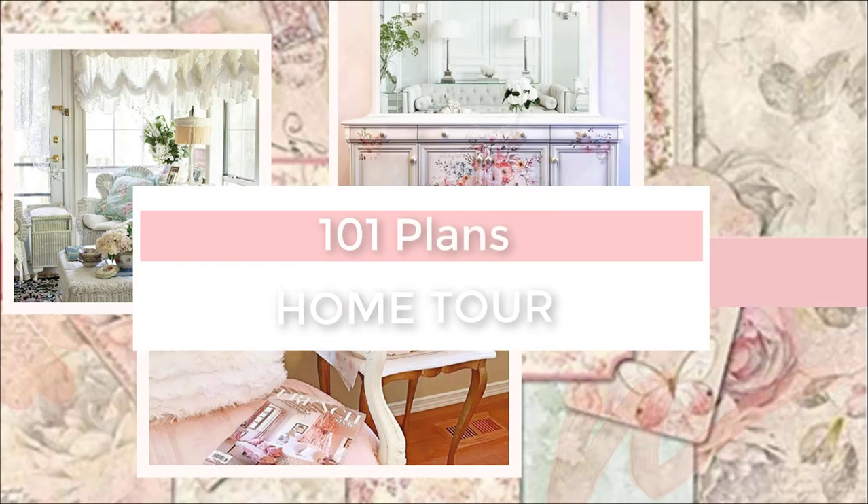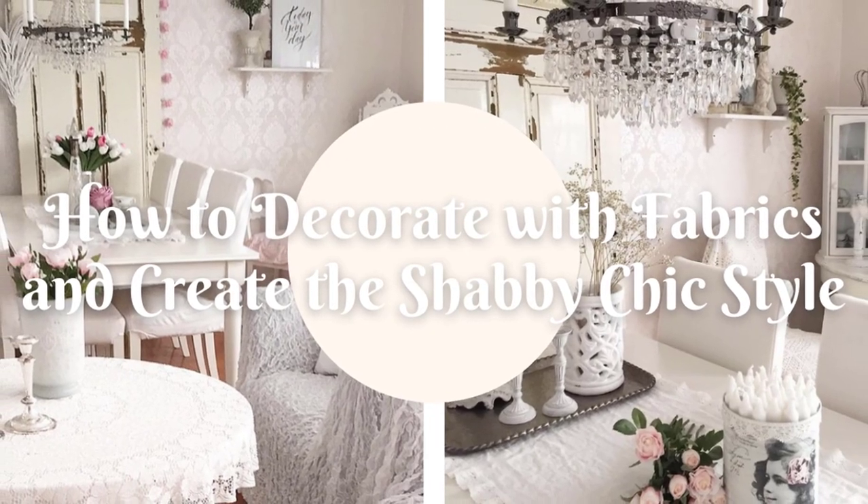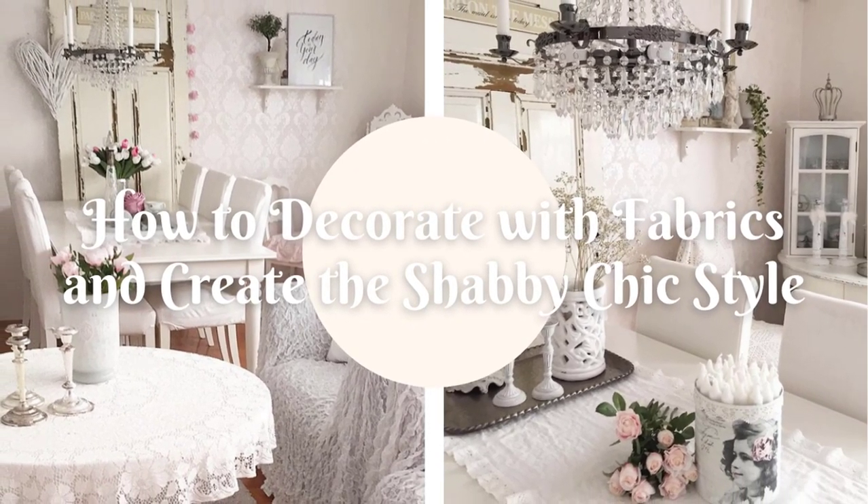Welcome to my channel. I'm Josie and I'm going to talk about how to decorate with fabrics and create the shabby chic style.